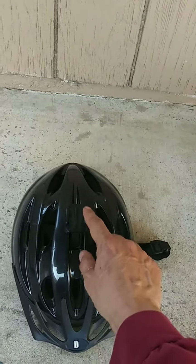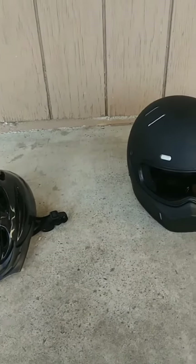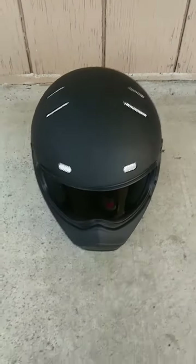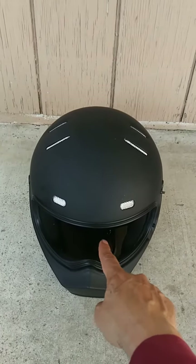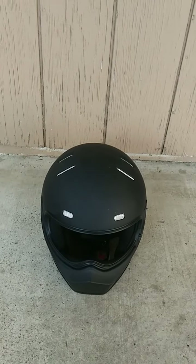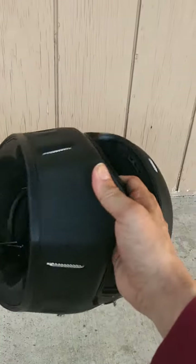This is where the camera goes. Just updated my helmet — let me know what you think. Got it used, didn't come with the glass, it's missing that. Only paid $20 for it. I could still put my sunglasses on through there though. What do you guys think? It's like brand new.